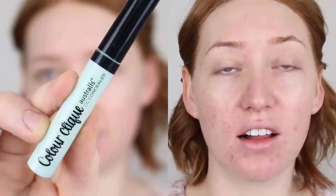To color correct my blemishes, I'm going in with my Australis Color Click Green Concealer. This one is a really good option if you're new to color correcting because it is a very pale, pastel green. So it's not too vibrant — it's going to blend into your skin a little bit easier and it's not as scary to work with as some other green color correctors.